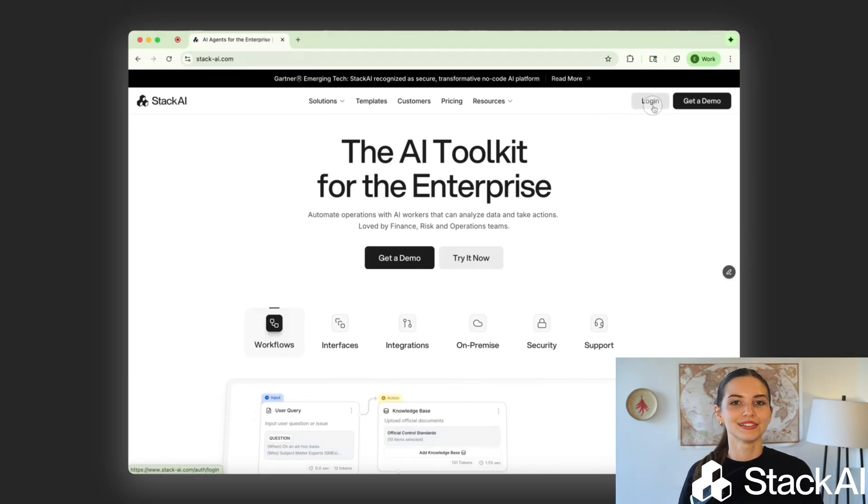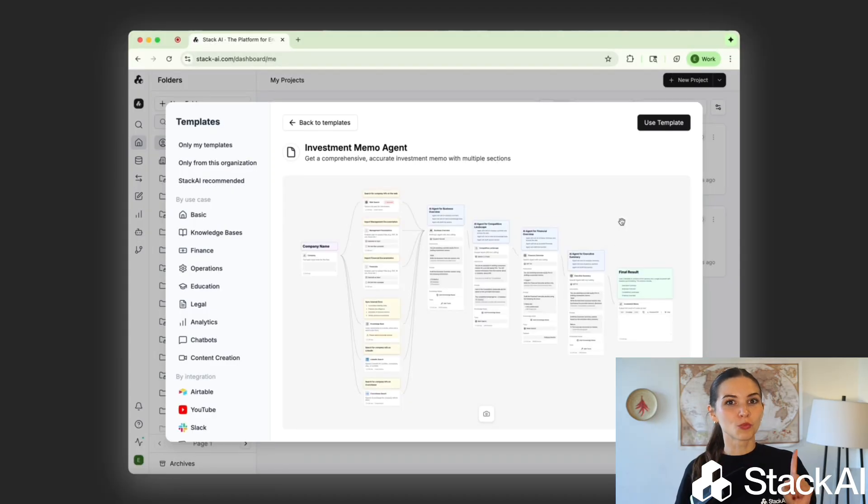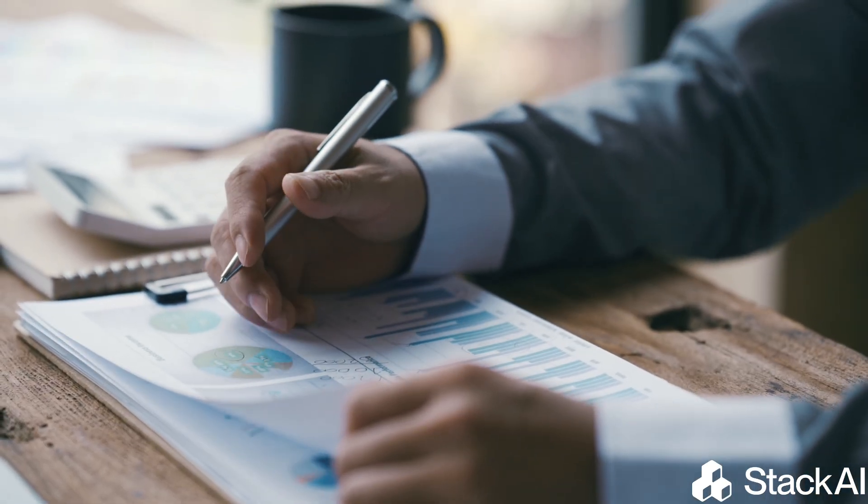At Stack AI, we work with leading enterprise clients, helping them build, deploy, and scale AI agents across their organizations. And if there is one thing we've learned so far, it's that success with AI doesn't start with technology, it starts with strategy.